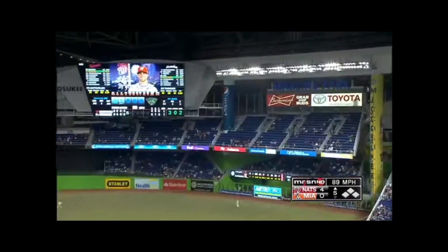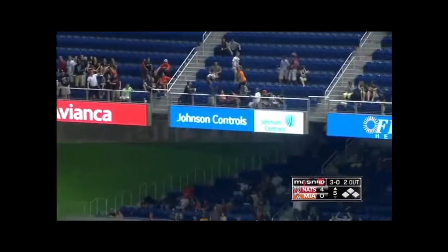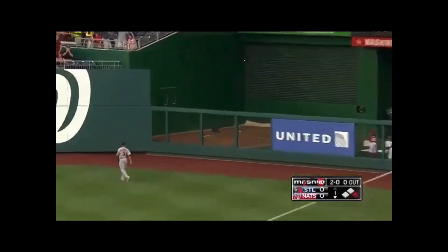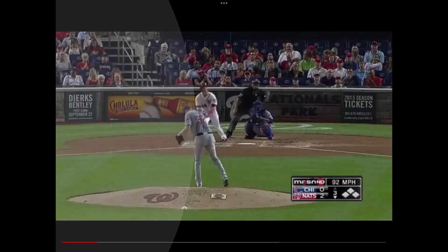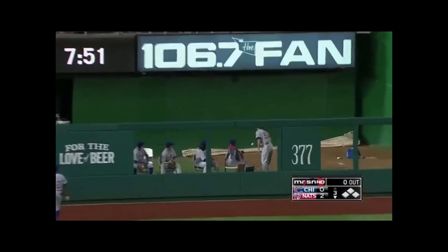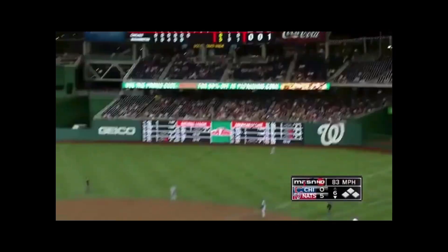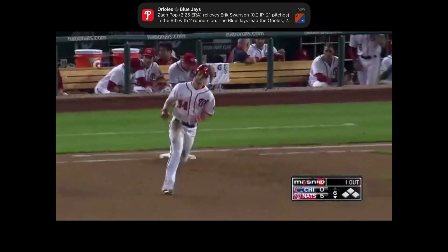Harper — there goes another one, see you later! How about upstairs this time? That's a smart swing, that ball heading for the bullpen — he's done it again! Home run for Bernadina. Bryce Harper deep left center — see you later, it's three to nothing, 46 walks. And there goes one to right — see you later, it's a line drive!